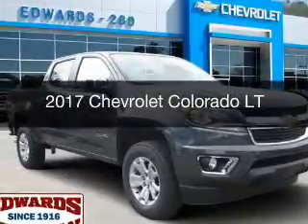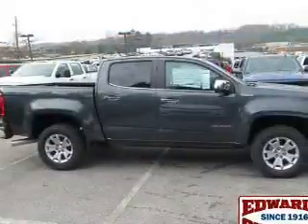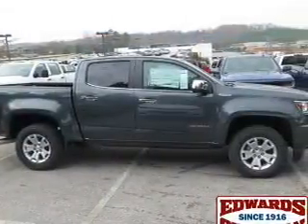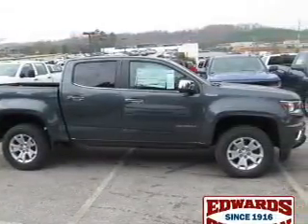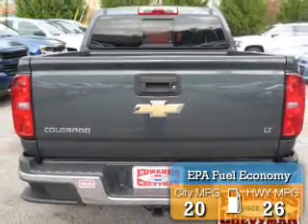This is a new 2017 Chevrolet Colorado. It's powered by rear-wheel drive, four-cylinder engine, and a six-speed automatic transmission. Great fuel efficiency saves you money by requiring fewer trips to the gas station.